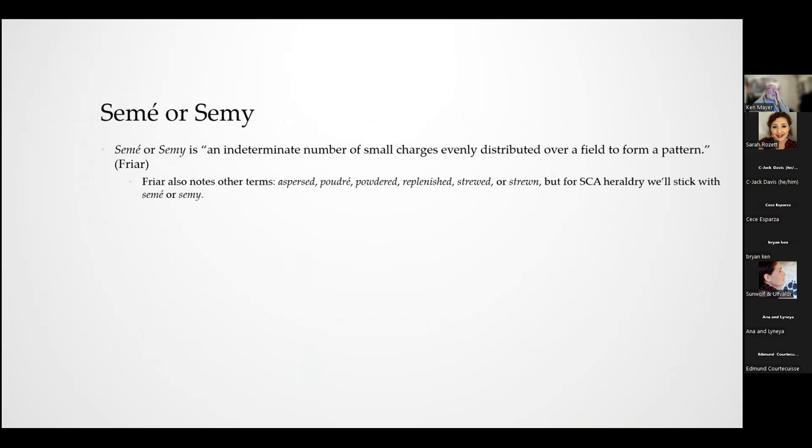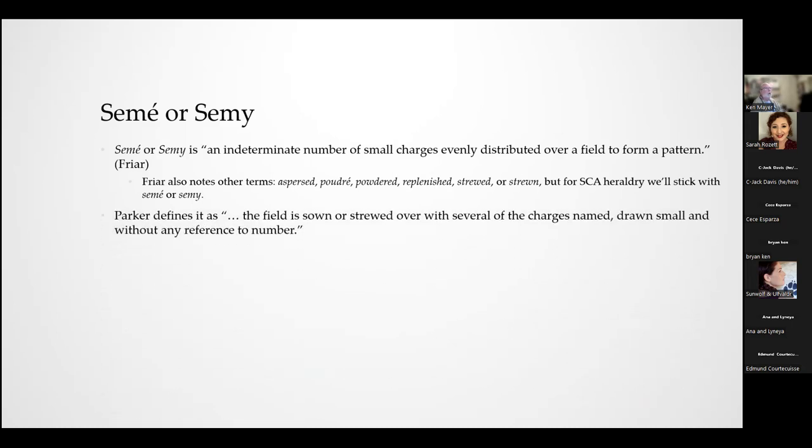Semé — also called semi — can also be found in various books as aspersed, powdered, replenished, strewed, or strewn. Within the SCA we use 'semé' or 'semi' to keep it simple. Parker defines this as the field being strewn with charges without any reference to numbers — just a bunch of things thrown onto the field. The key is that semé items are charges on the field, so you cannot place a blue charge on a red field as a semé because that would violate the rule of tincture.